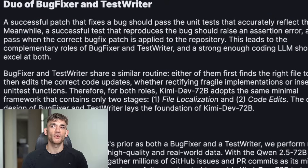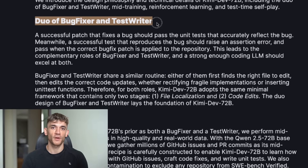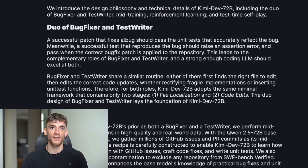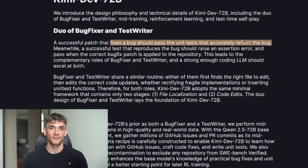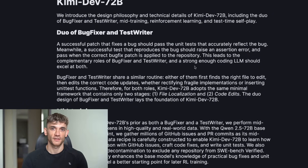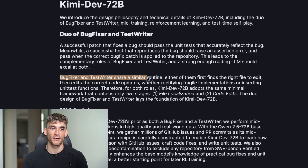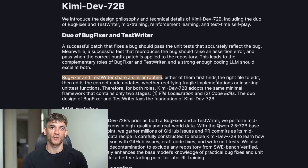But here's the part that blew my mind. This model has two brains. One brain called the bug fixer that finds and fixes bugs, and another brain called the test writer that writes tests to make sure the fixes work. They work together like a tag team. Most coding AIs just spit out code and hope it works. This one actually tests its own work — it's like having a developer and a quality control person built into one model.